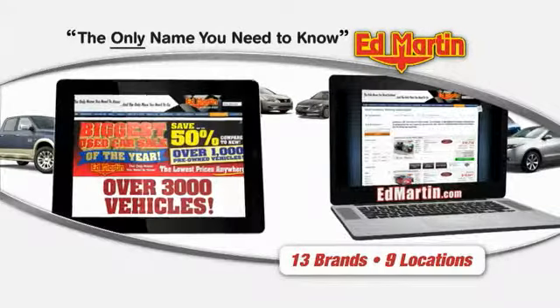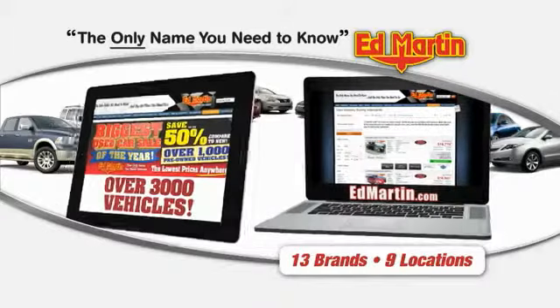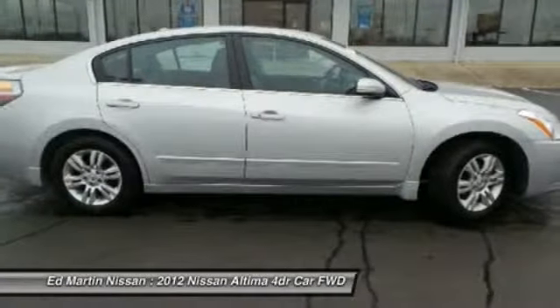Thank you for clicking our video. You can also shop over 3,000 more cars and trucks online at edmartin.com. 2012 Nissan Altima. The Nissan Altima offers advanced features to make life easier, including push-button ignition, which comes standard.